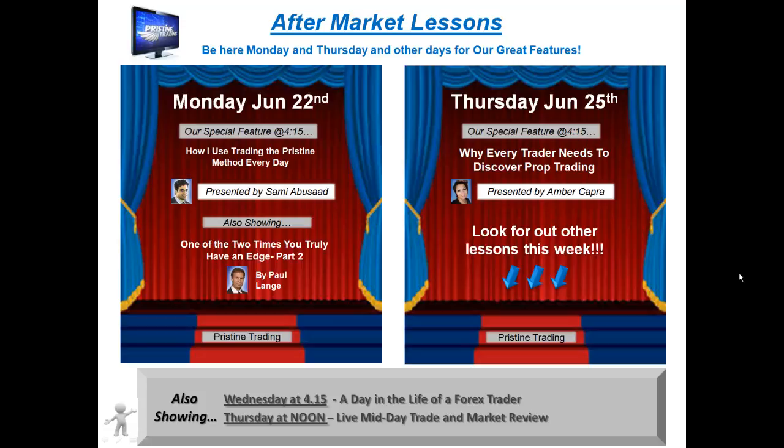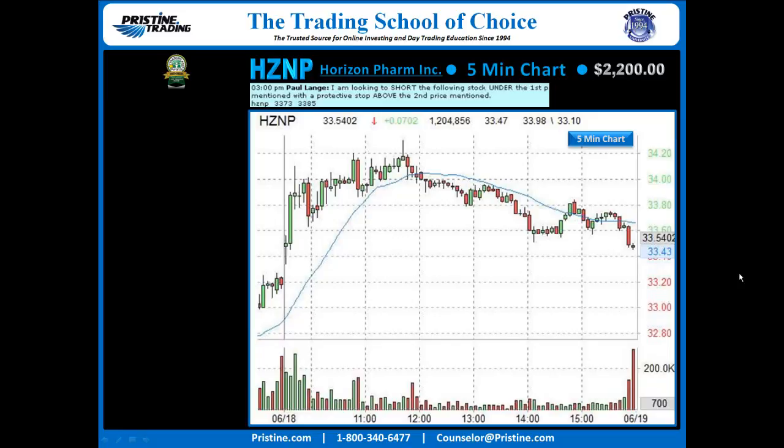For those of you who have not had any formal education, I encourage you to attend Pristine's free aftermarket lessons. We have them on Mondays and Wednesdays, and sometimes other days of the week. You can see the schedule right in front of you or check our website at pristine.com on the home page for our schedule.